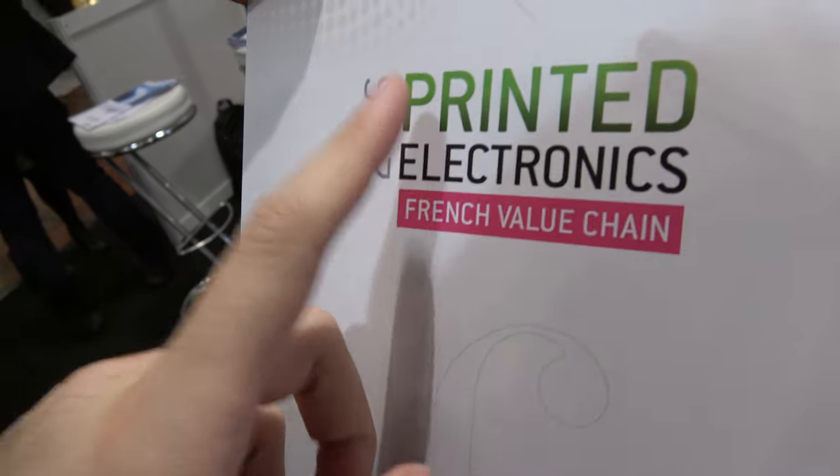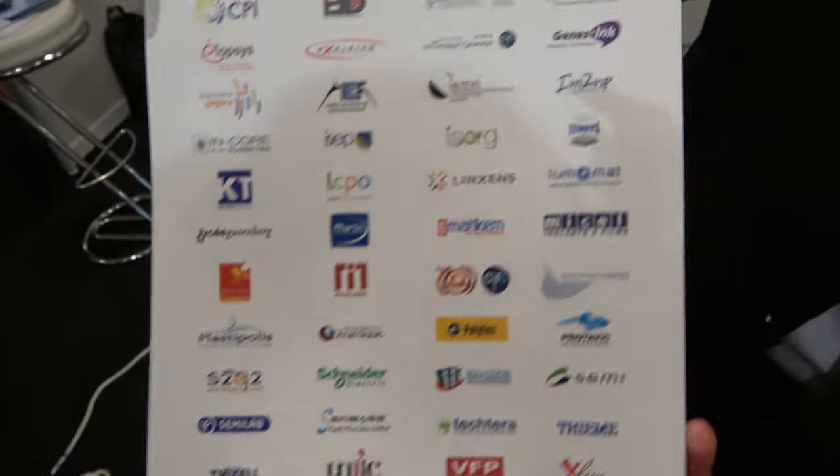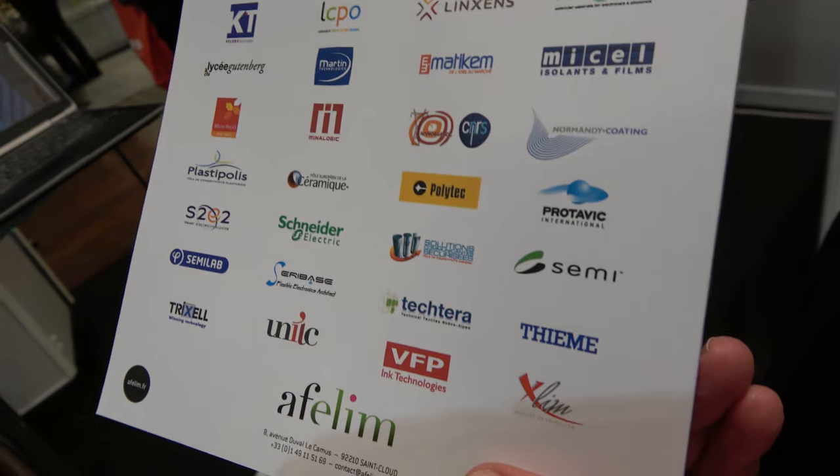So this is a printed electronics association in France? Yes, and all these companies belong to this association — 56 companies. Most of them are industrial companies involved in different sectors.